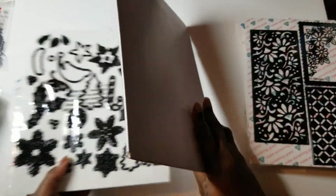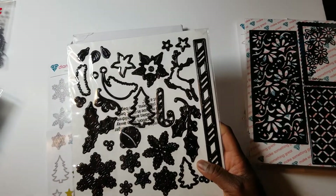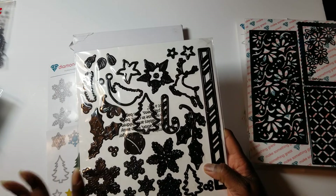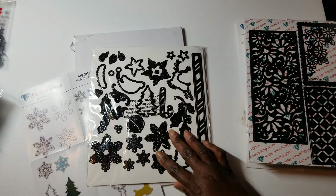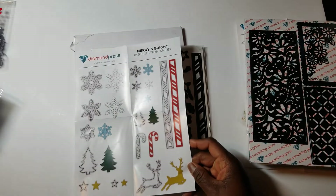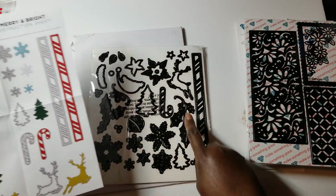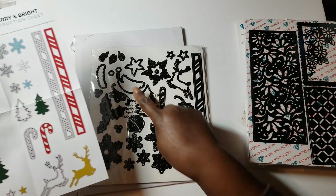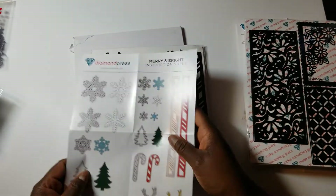The last one I got is this Christmas set — I should have gotten the other one too when I realized how big they were. I got this set on sale for $10. It is the Merry and Bright set, and as you can see it has a border, candy canes, leaping deer, snowflakes, trees, Santa hats, a poinsettia, holly, and a bell.